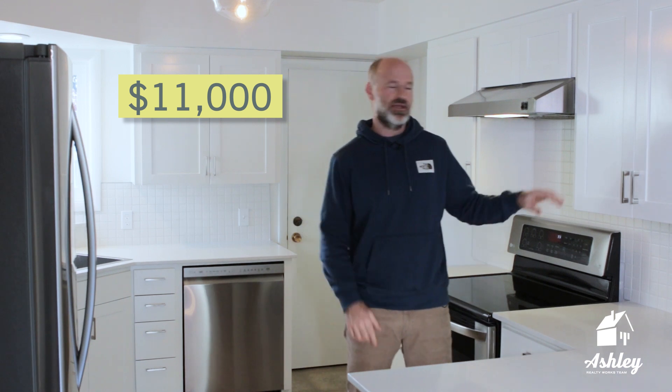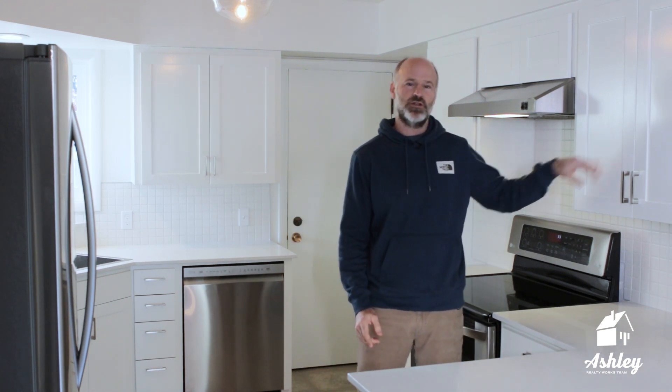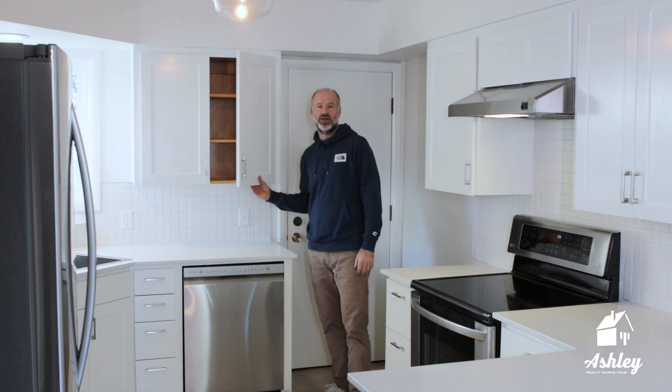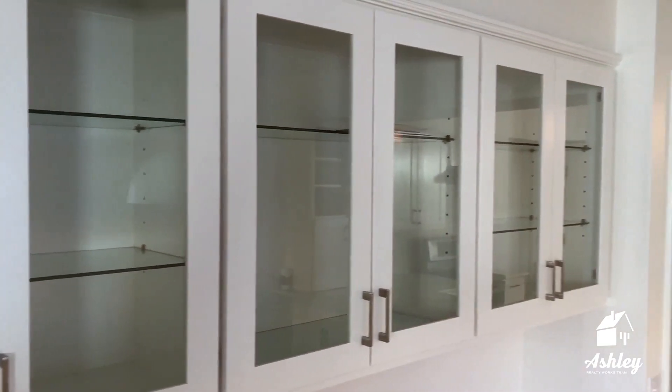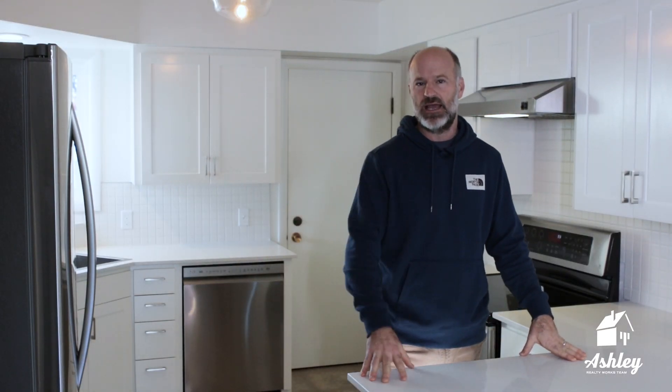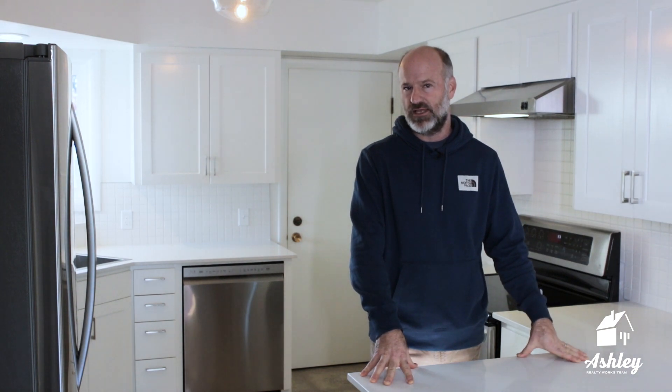Cabinets are $11,000. And this sounds high, but in the world of cabinets, it's not. That's because they kept the original cabinet boxes and installed new fronts and hardware. The $11,000 also included the cost of painting all of the cabinets, plus the kitchen, plus the dining room over there too. So that's about $2,000 for all the painting and $9,000 for the cabinets, for a total of $11,000.